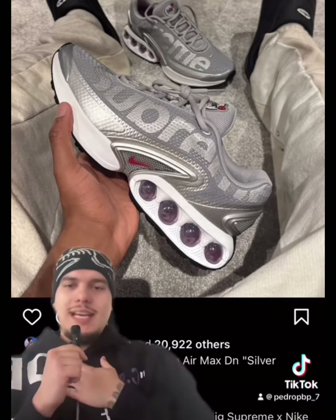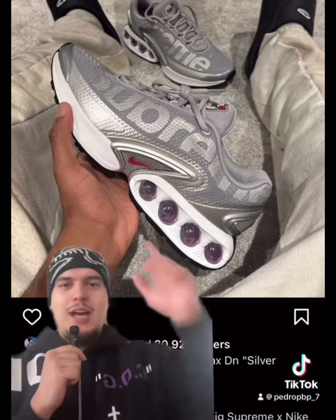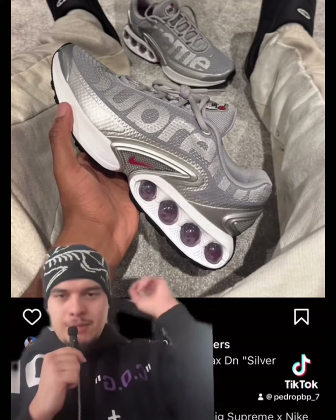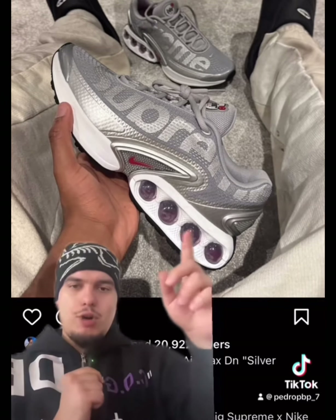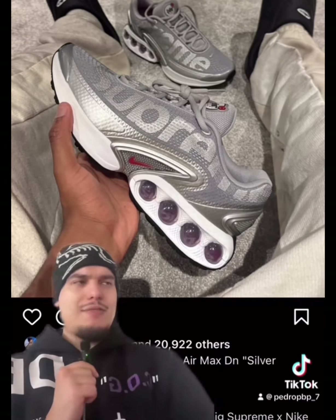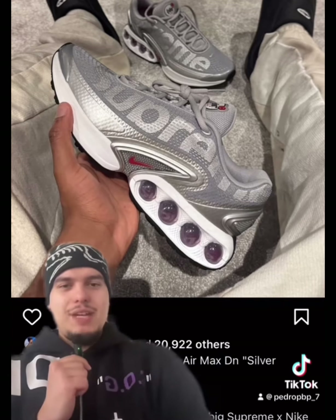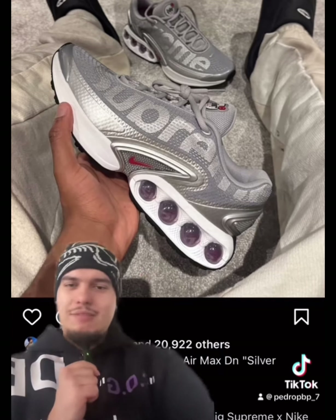I love these — the silver bullet 97 is one of my favorite Air Max of all time, and putting that color on this silhouette looks clean. If Supreme definitely releases these, I'll definitely be copping. From what I'm hearing, it's a friends and family release, which is obviously disappointing, but if Supreme does release this colorway publicly, I'll definitely be grabbing these.